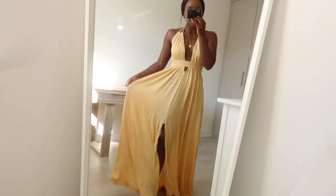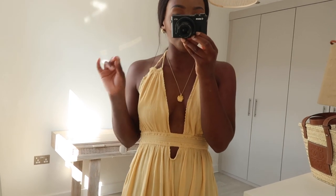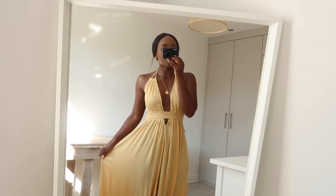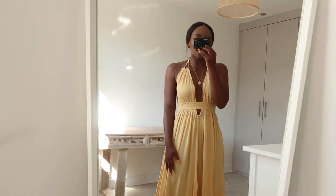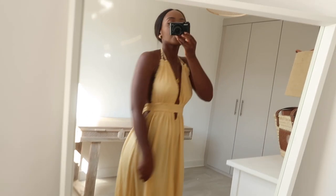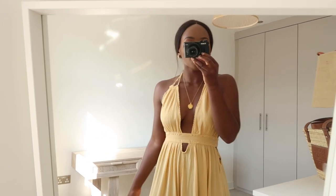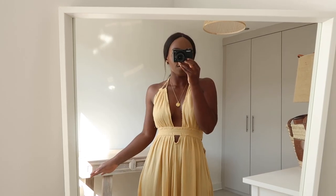I recently got this dress from Free People. It's just the most beautiful thing — I feel like a Greek goddess. This is how you'd imagine the Greek goddesses would dress. I love the colour of this dress; it comes in various different colours but I went for this stunning yellow. It's so comfortable and completely open at the back, which I love because it really makes my necklace pop. I just think this dress would be the perfect dress for a holiday.